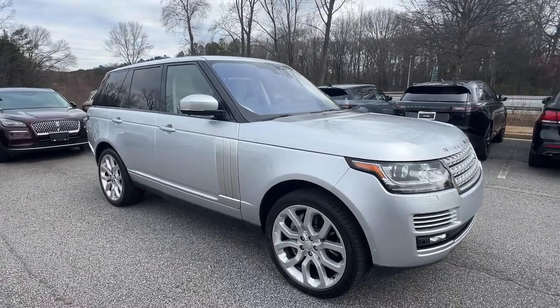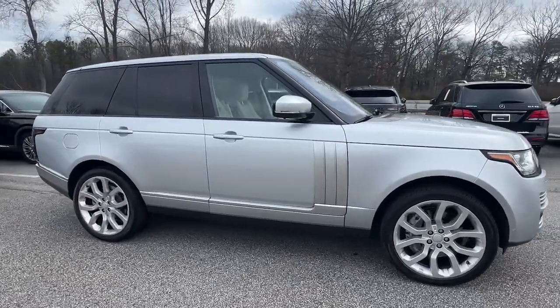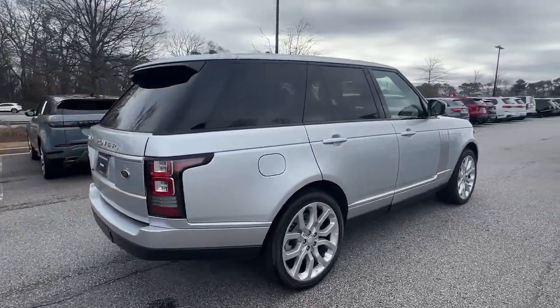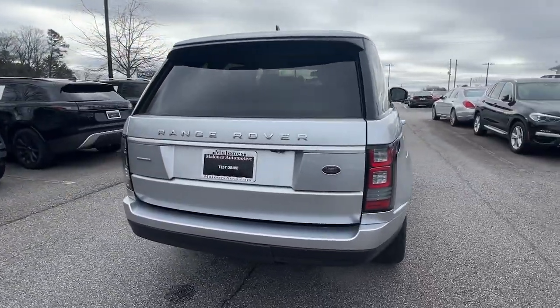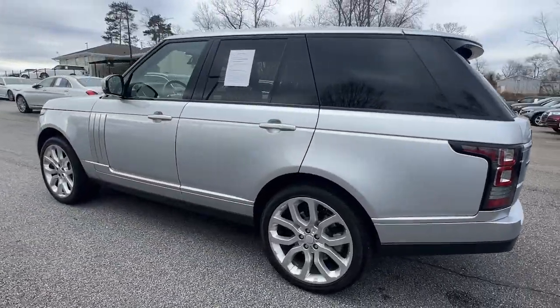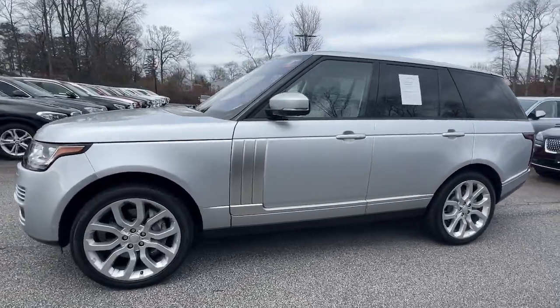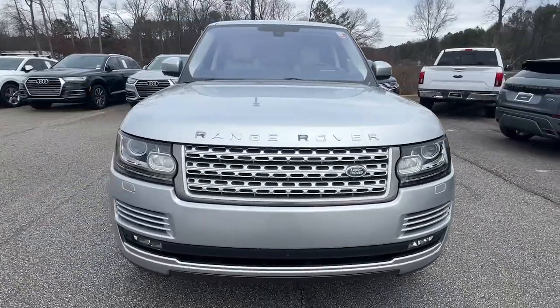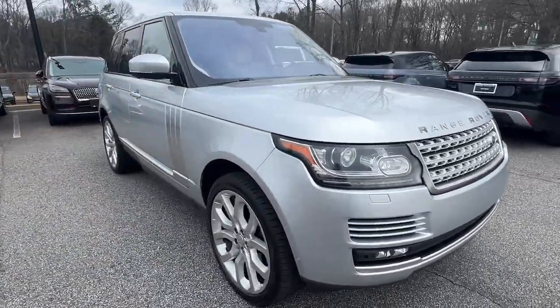Get acquainted with the 2016 Land Rover Range Rover. This vehicle is an outstanding buy with fewer than 70,000 miles on the odometer. Here is a sublimely crafted, exceptionally capable Range Rover that offers a sumptuous cabin, whisper-smooth ride, legendary off-road performance, and stunningly modern design. To drive it is simply transcendent.